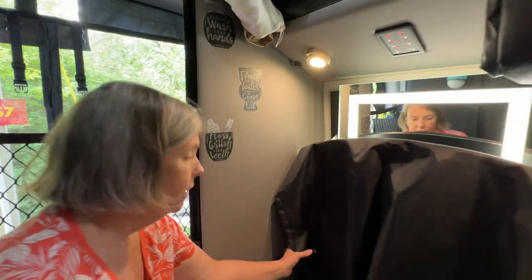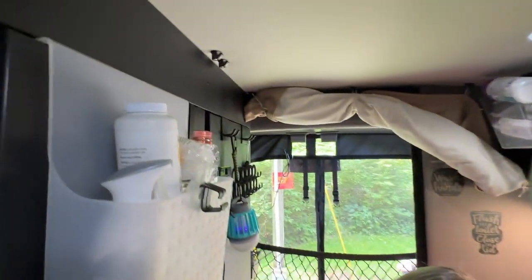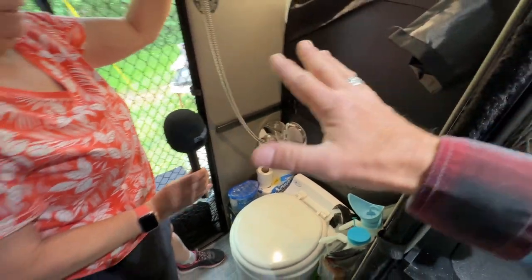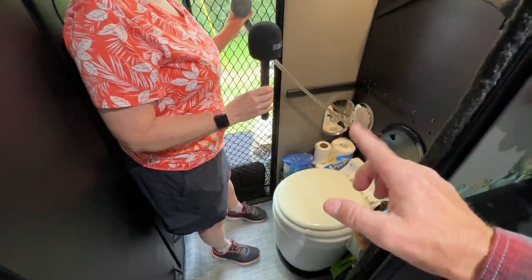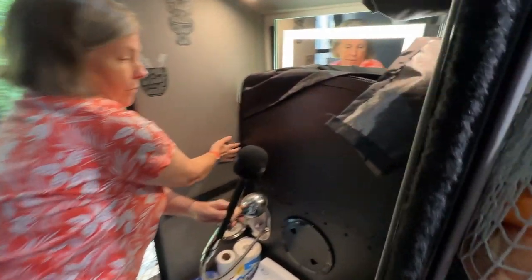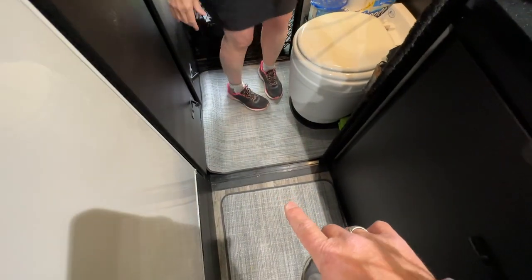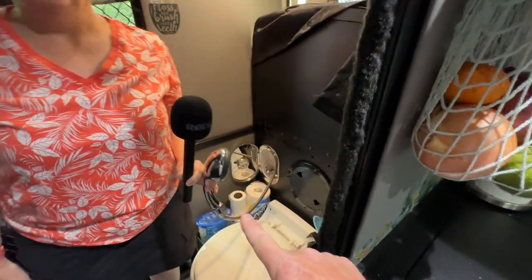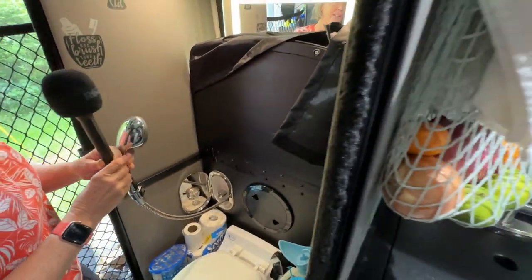The shower: you might not see it at first, but it pulls out from here. This whole room becomes a shower — the pocket doors close, the shower curtain wraps all the way around and angles behind this cover, covering the whole bathroom area including over the toilet. There's a drain under the mat. It's a pretty good-sized shower with a lot of room, and everything stays dry because we have showers.